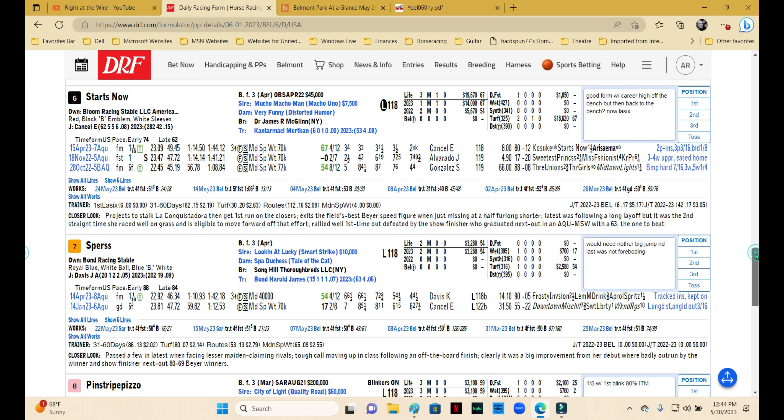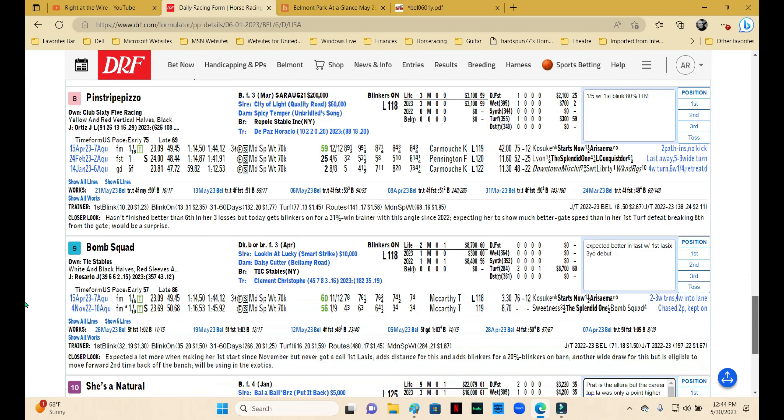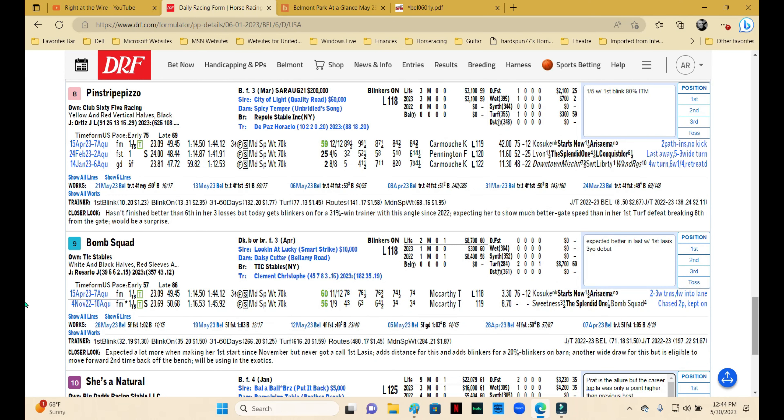Spurs, trained by Jimmy Bond, came out with a career-high Beyer but it was at the maiden claiming level, and it's 10 points lower than the better horses in this race. This one would need another jump forward. It was an okay race, nothing to write home about, and given the hike up in class, I'm going to wait on this one.